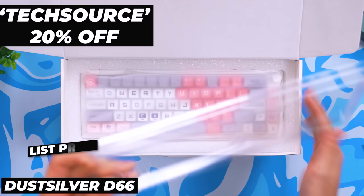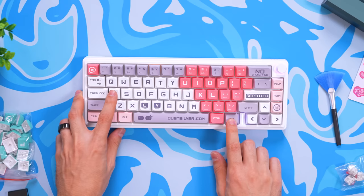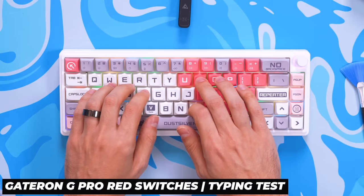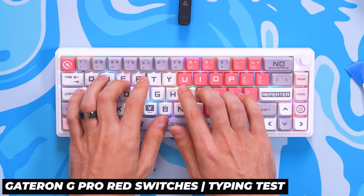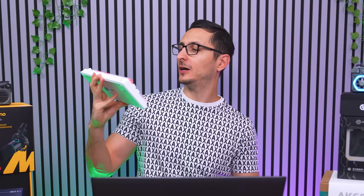This is a 65% wireless keyboard with hot-swappable switches and RGB backlighting with tons of cool effects. It comes with a bunch of accessories: stickers, three extra switches, a set of green hard keycaps for customization, a detachable USB-C cable, and the usual keycap and switch puller.